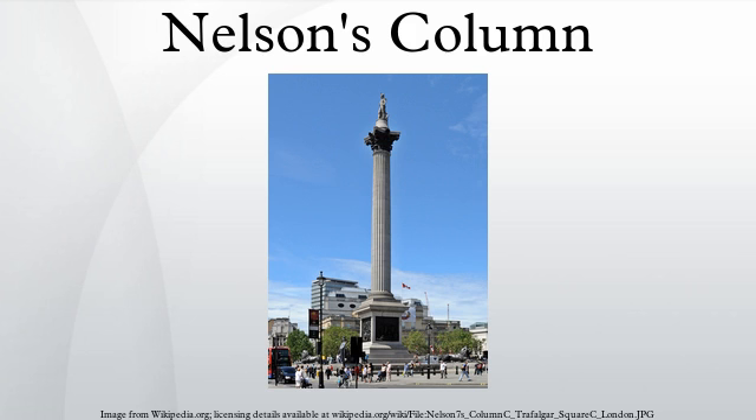The panels depict the Battle of Cape Saint Vincent, the Battle of the Nile, the Battle of Copenhagen, and the death of Nelson at Trafalgar. The sculptors were Musgrave Watson, William F. Woodington, John Ternouth, and John Edward Carew respectively. It was refurbished in 2006 at a cost of £420,000, at which time it was surveyed and found to be 14 feet 6 inches shorter than previously supposed. The whole monument is 169 feet 3 inches tall from the bottom of the pedestal to the top of Nelson's hat.